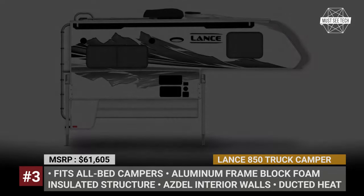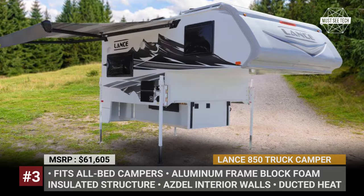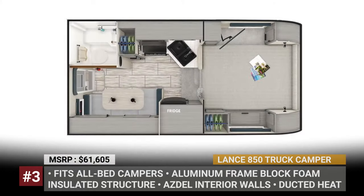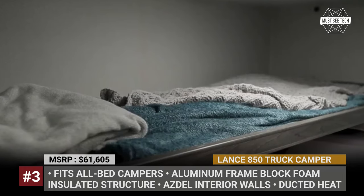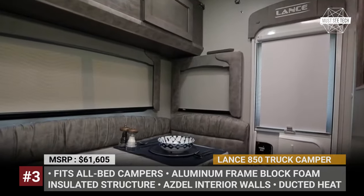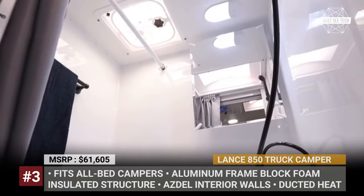Lance 850 Truck Camper. This truck bed from Lance fits a variety of heavy-duty truck models with short 6-foot and long 8-foot beds. Like the company's larger campers, the 850 boasts an aerodynamic front cap, a ladder, a roof rack, and aluminum frame block foam insulated construction. The model can accommodate up to five people, fitting a large bed in the overcab and a transformer dinette in the booth. It also comes with a full galley kitchen and a one-piece fiberglass wet bath.